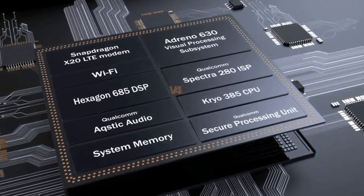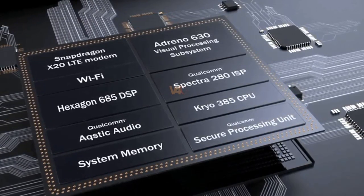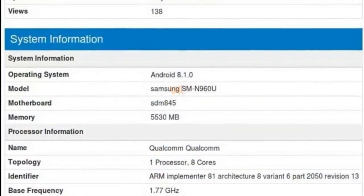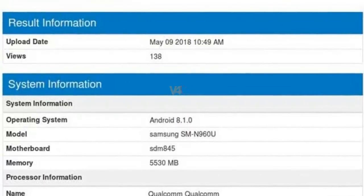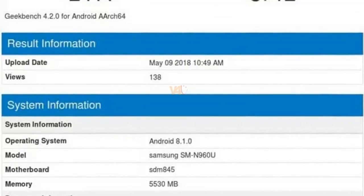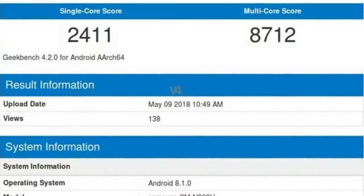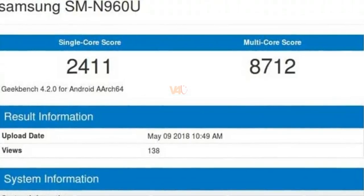The Geekbench listing reveals that, as expected, the Note 9 will feature a Snapdragon 845 processor paired with 6GB RAM. It also confirms that the handset will ship running Google's Android 8.1 Oreo OS. As far as benchmark results go, the supposed Galaxy Note 9 earned a single-core score of 2411 and a multi-core score of 8712.